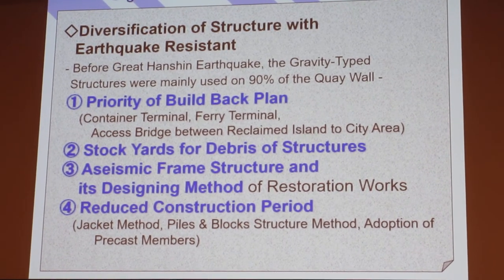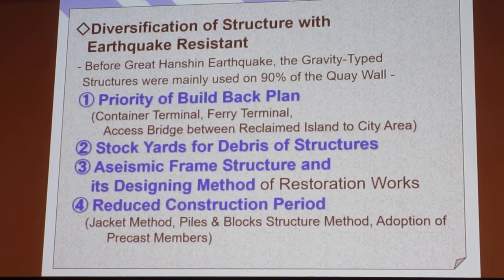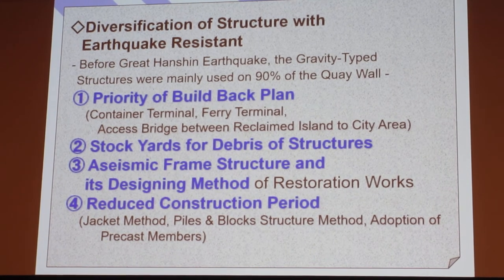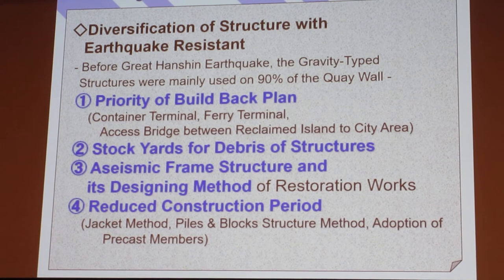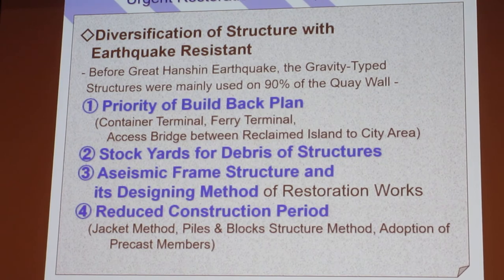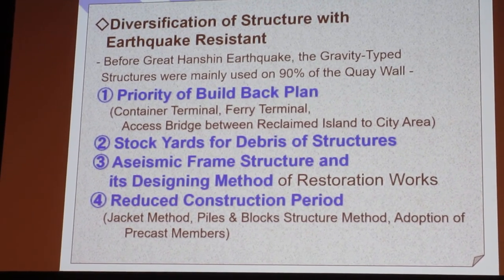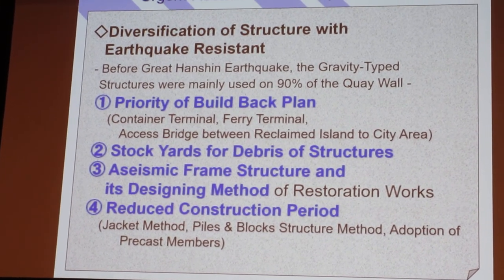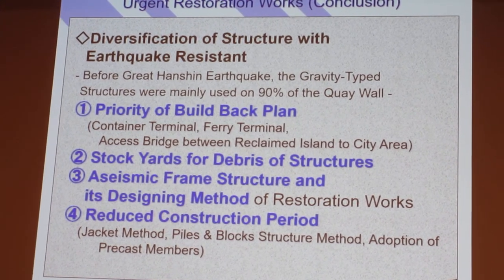Before the earthquake, the majority of the key wall structure was the caisson key wall system utilizing the gravity structure system. After the earthquake, we decided to adopt diverse structures in order to enhance anti-earthquake properties. Once the plan was set, we focused on quick engineering work to shorten the timeline.